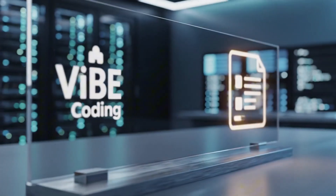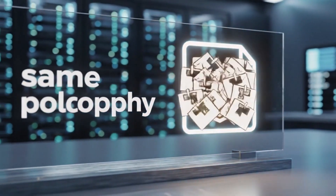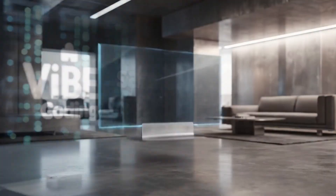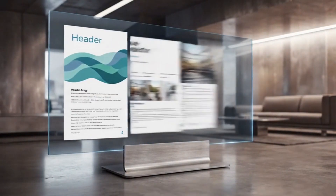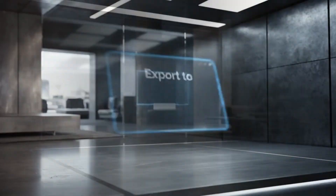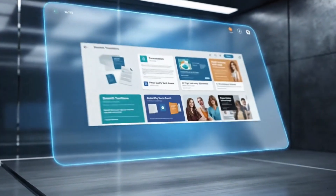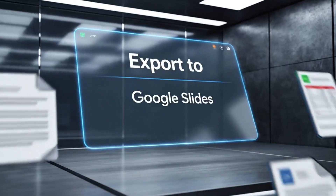There is a second feature launching alongside Vibe Coding that fits the same philosophy. Canvas slides inside Gemini can now generate full presentation decks from your documents, spreadsheets, or research papers. You are not getting generic templates — you are getting themed decks grounded in your actual content, with relevant images and clean layouts. Export directly to Google Slides and keep editing.